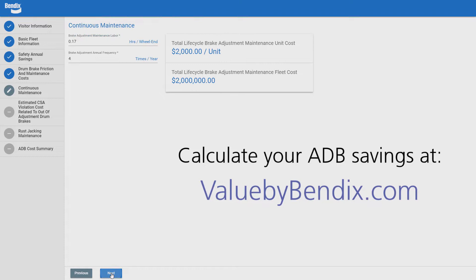Don't take our word for it — run the numbers yourself using our wheel and value calculator to see what your potential savings could be.